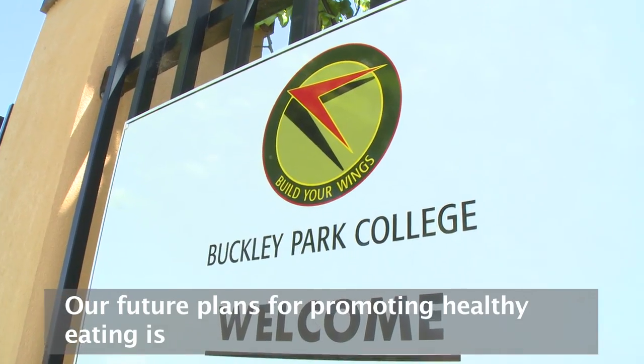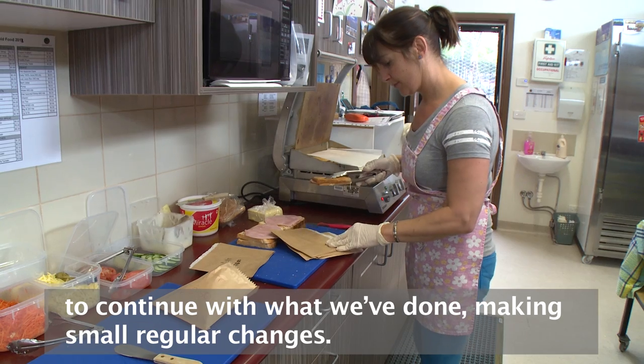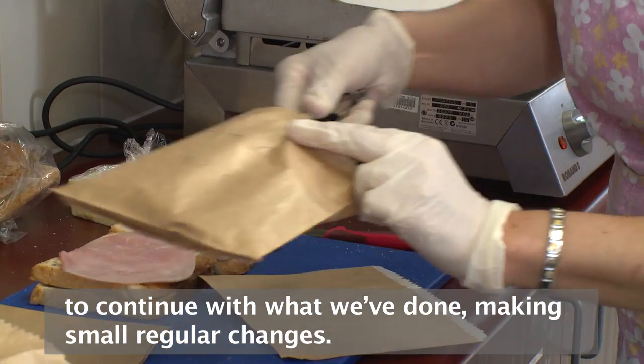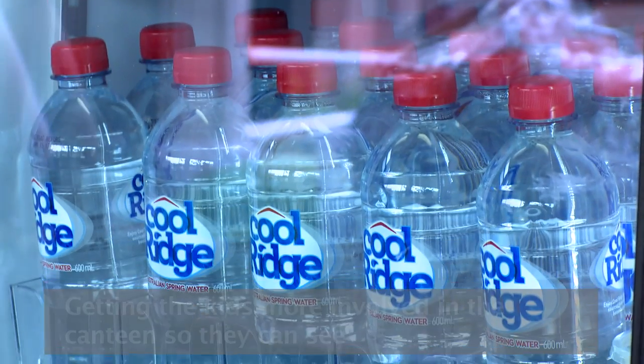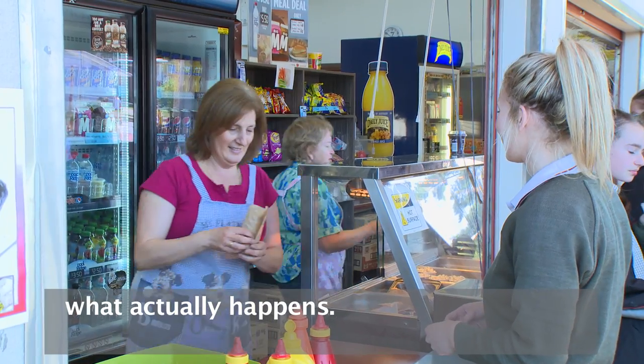Our future plans for promoting healthy eating are to basically continue what we've done, making small but regular changes, and getting the kids more involved in the canteen so they can see what actually happens.